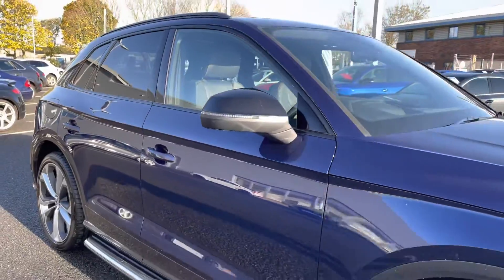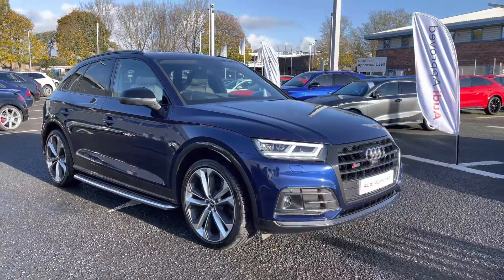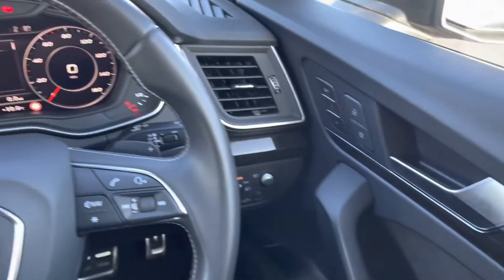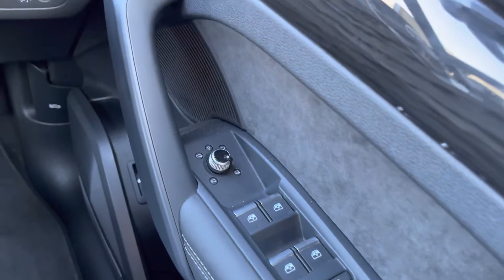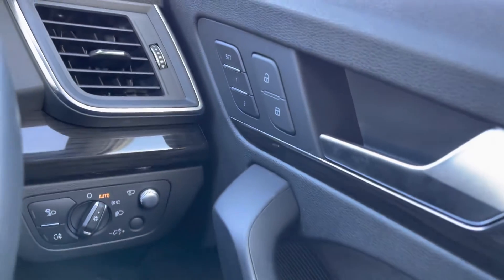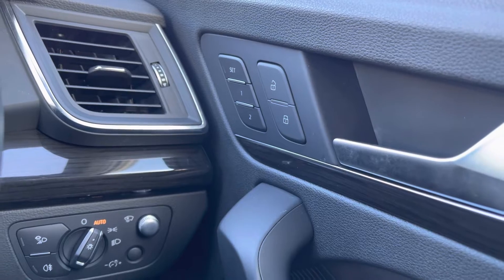That concludes the 360 tour. I'll now go in depth on the interior features. Into the driver's seat now — you've got full electric windows, electrically adjustable and heated door mirrors, central locking, and a memory function for the front seats, which is perfect if there is more than one driver, as it saves your preferred driving positions.